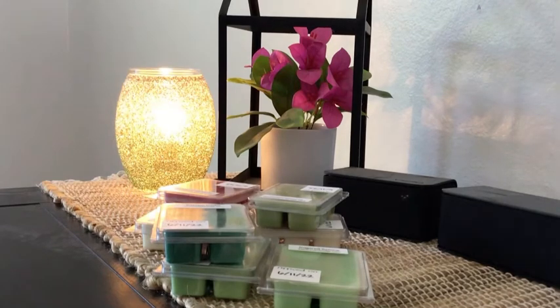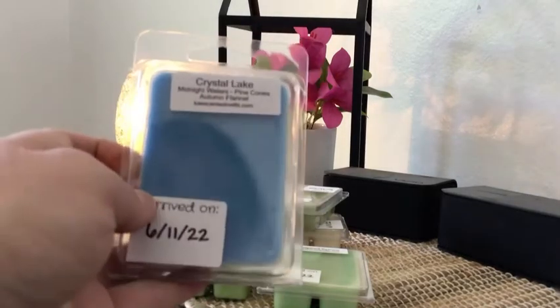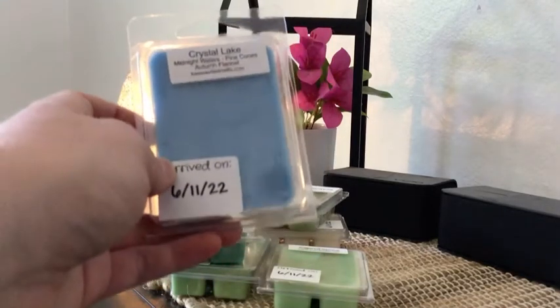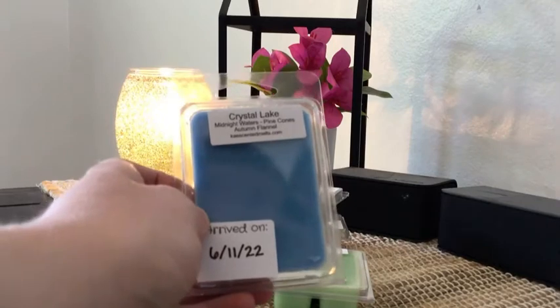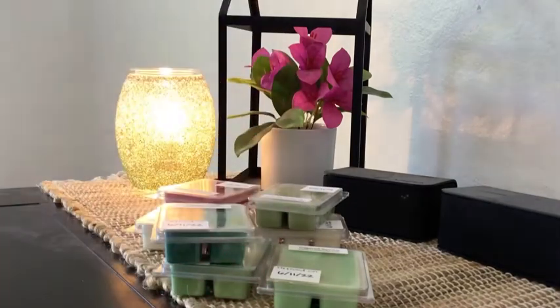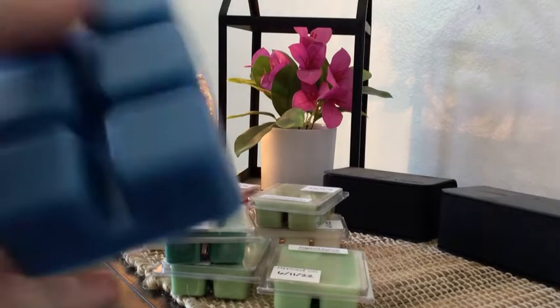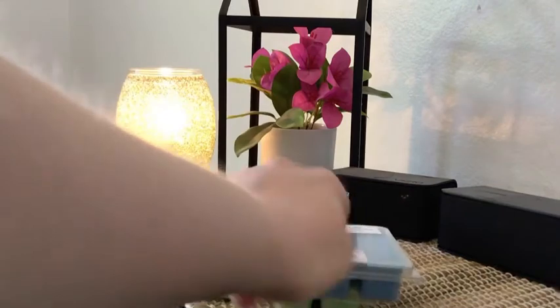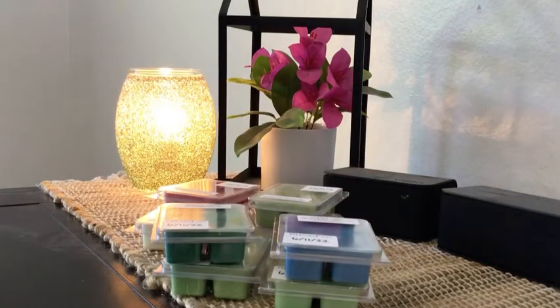Next is Crystal Lake — I believe this was also created by a YouTuber. It's midnight waters mixed with pine cones on a smoky base of autumn flannel, and it's a house blend. It comes in a blue clam and is a very fresh, fall, outdoorsy, woodsy scent — a really nice one. To me it reminds me of late September when fall is really coming around the corner.